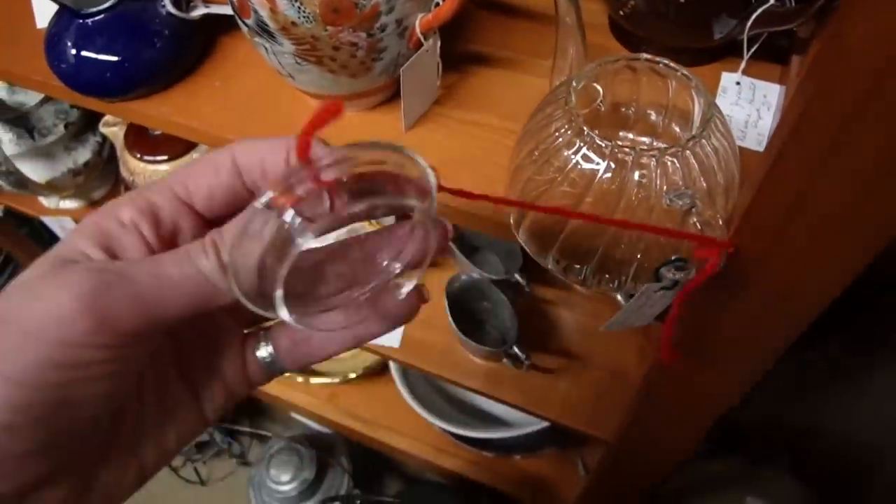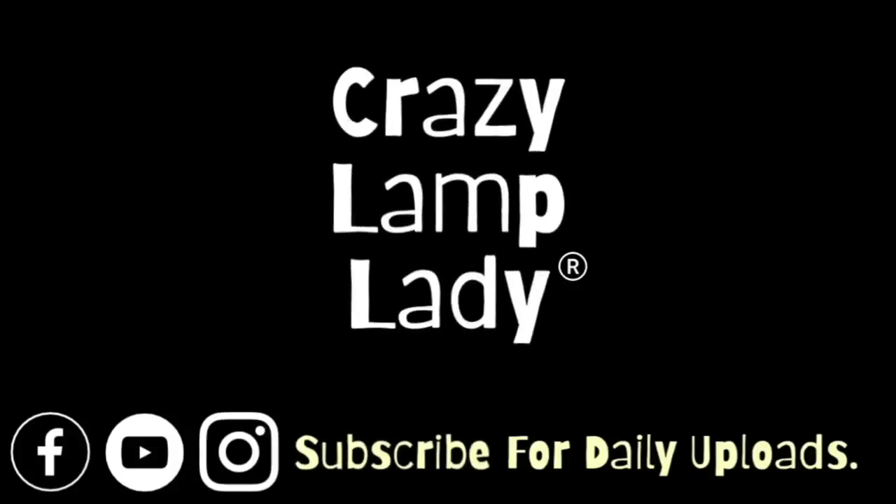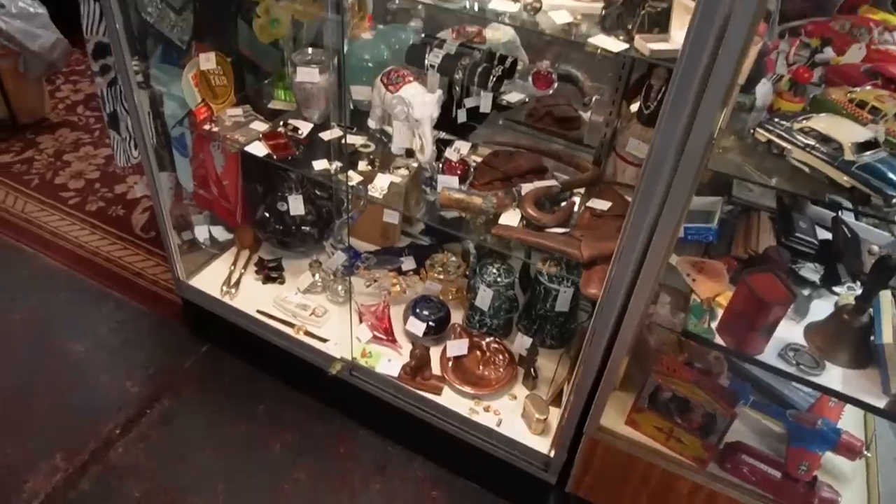Today we are here at Bedford Street Antiques. I just stocked my booth and figured I'd do a little bit of shopping before I took off. You know the rule — you move stuff out of the shop, you gotta move stuff back in. Just kidding! The ladies up front were like, 'Whose rule is that?' Anyway, let's see what we can find.